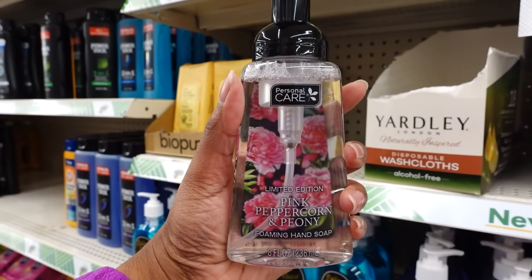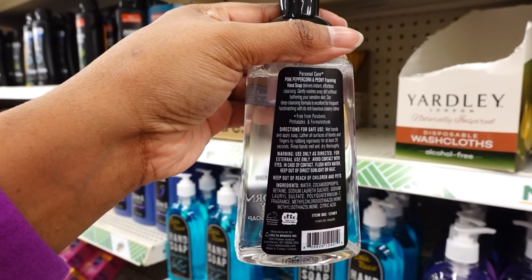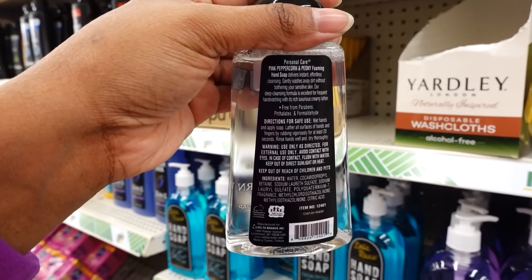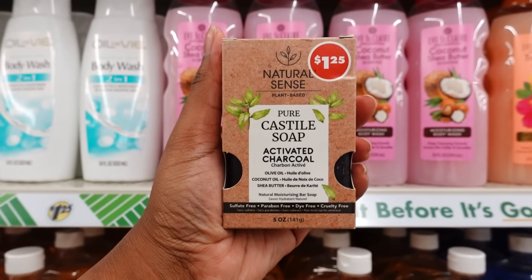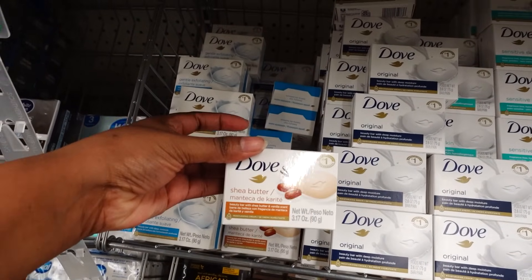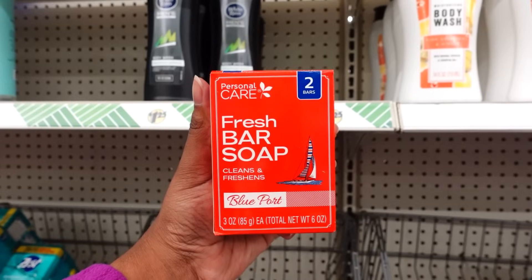My nose is stuffed up so bad today because I was cutting grass and I can't smell anything. But here's the bag. This is back — the Pure Castile Soap almond for $1.25. They also have this charcoal one. They restocked the Dove, but they have shea butter Dove now. Personal Care fresh bar soap, cleans and refreshes, blue port — you get two in the box.